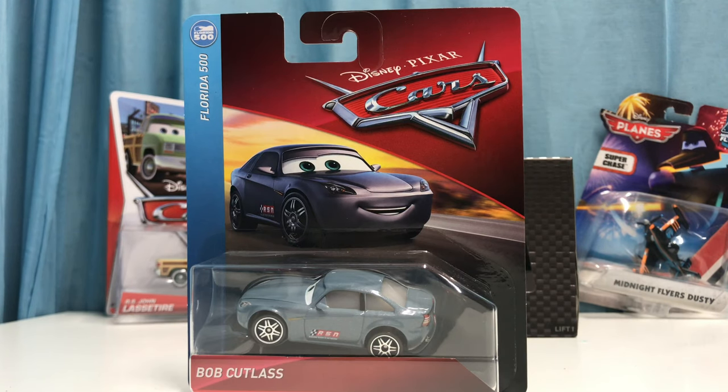What's going on guys, welcome back to another review. Today we're taking a look at Cars 3 Bob Cutlass from the 2019 Florida 500 series. This is a pretty exciting review for me because this is the first car I'm reviewing from the second newest case of 2019.